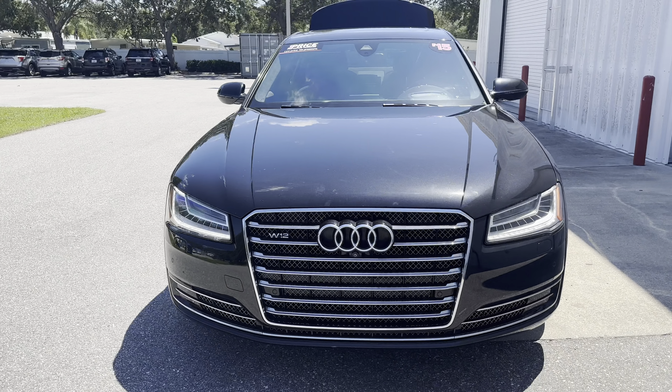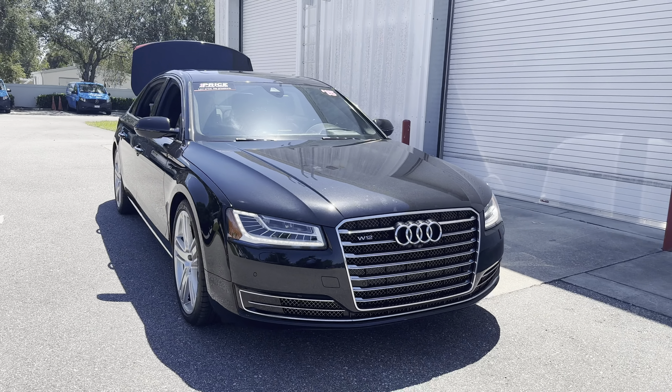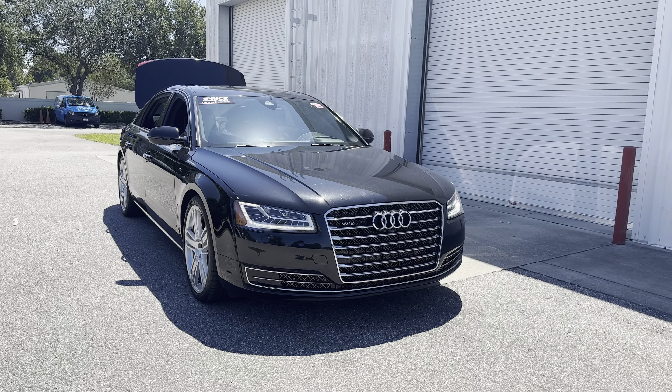Like all pre-owned vehicles, AutoNation Ford St. Pete has a five-day, 250-mile money back guarantee.